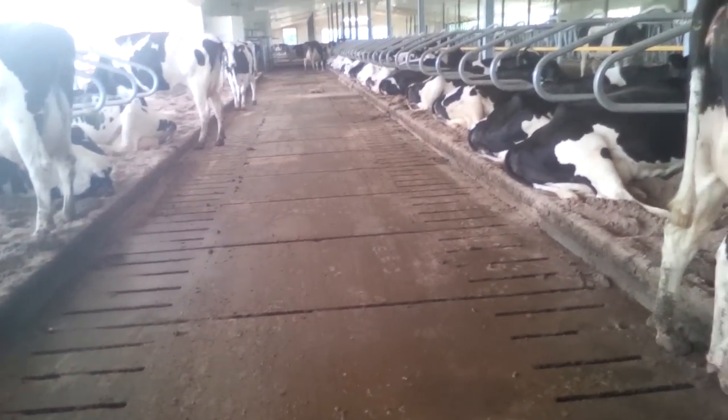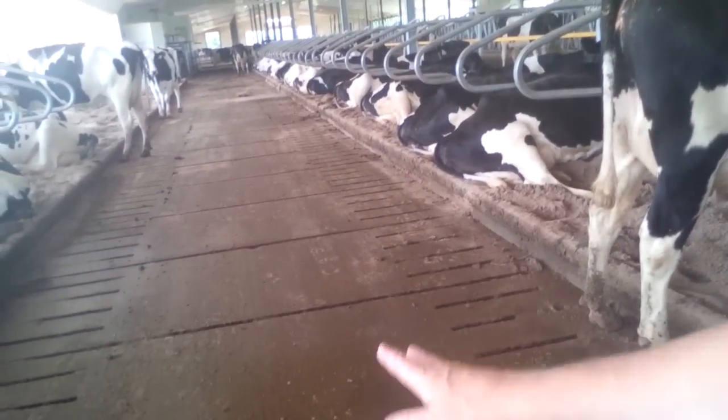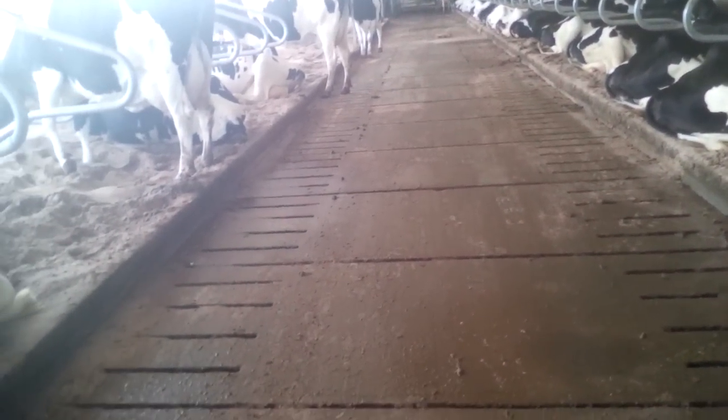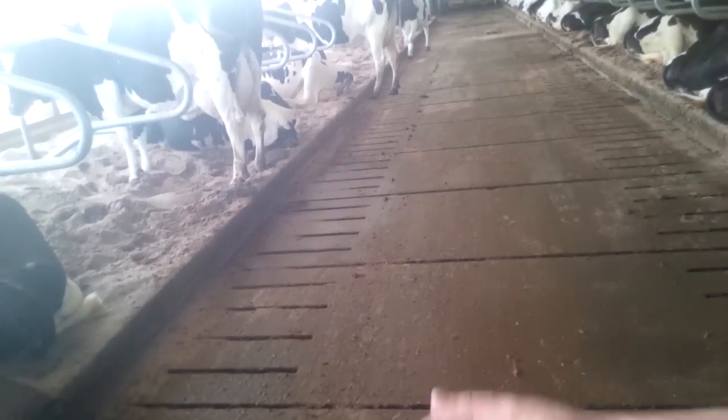What they have is they're making the best use of a solid floor for the cows to walk along comfortably, but there's an 18-inch slot behind each stall for the manure and sand to fall through.